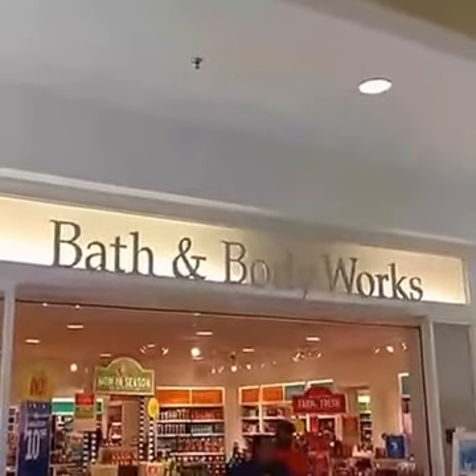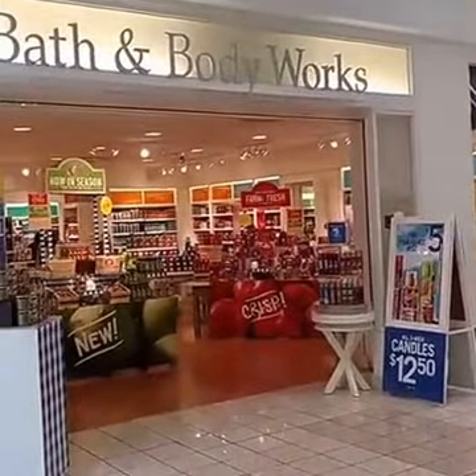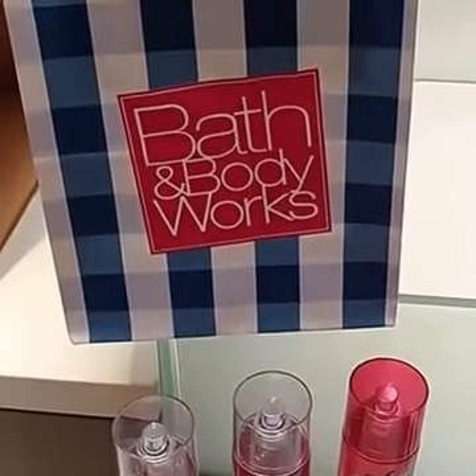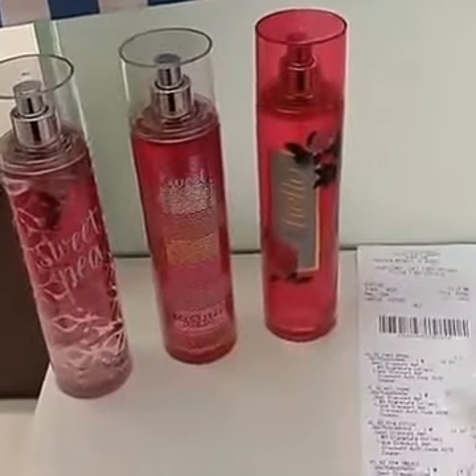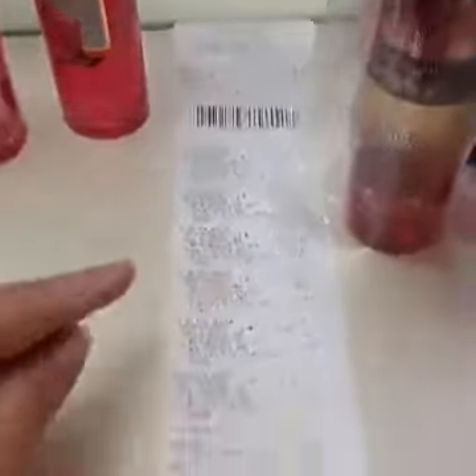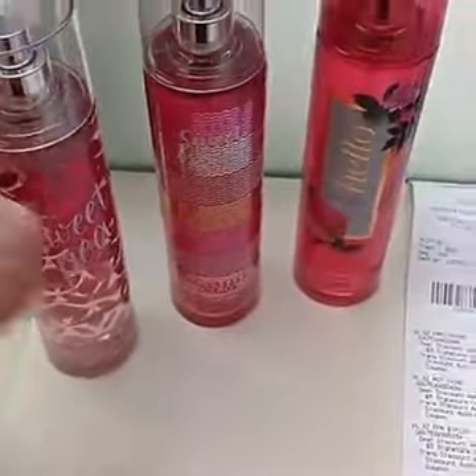Hey guys, it's Jo Tinker and I'm over here at Bath & Body Works at my local mall and they are doing a $5 fine fragrance mist. So let me show you what I did. I'm at Bath & Body Works and they are doing $5 fine fragrance mist. I got a total of six of them and I want to show you. They ring up for $14 originally, so this is a huge savings to get it for just $5.